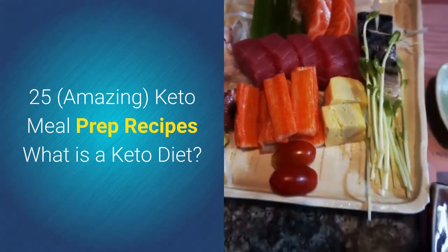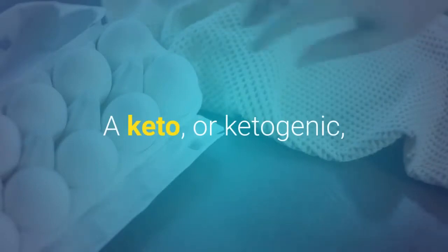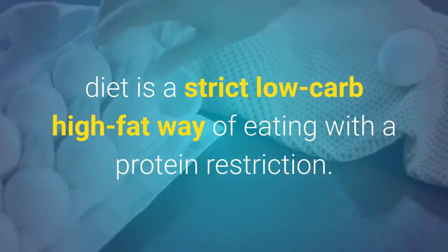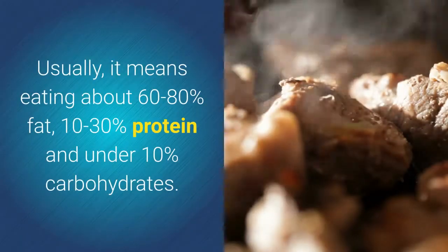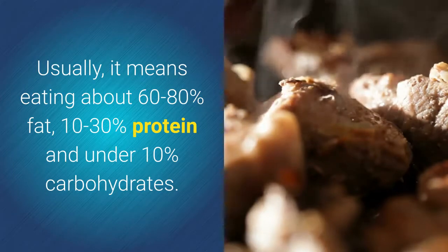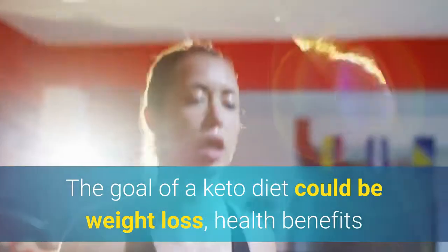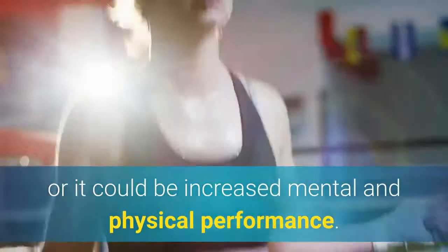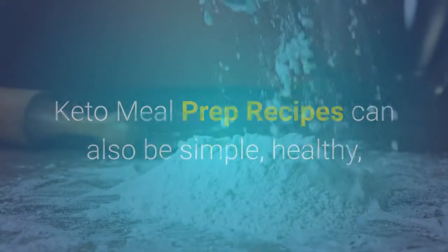25 amazing keto meal prep recipes. What is a keto diet? A keto or ketogenic diet is a strict low-carb, high-fat way of eating with a protein restriction. Usually it means eating about 60 to 80 percent fat, 10 to 30 percent protein, and under 10 percent carbohydrates. The goal of a keto diet could be weight loss, health benefits, or increased mental and physical performance.